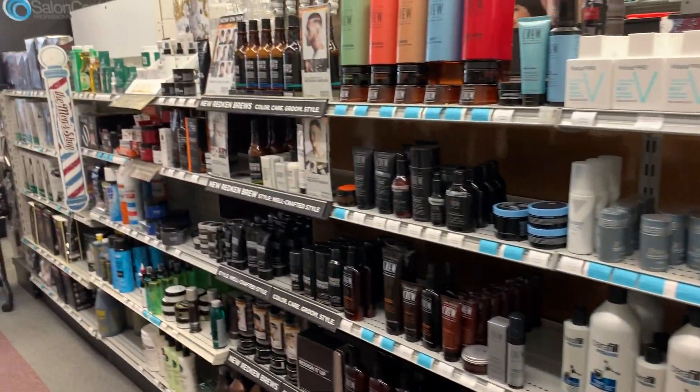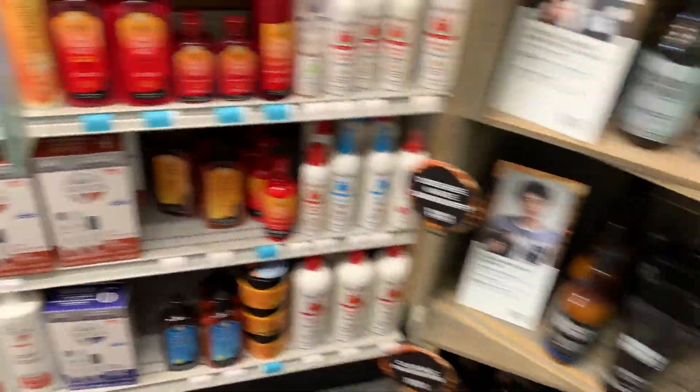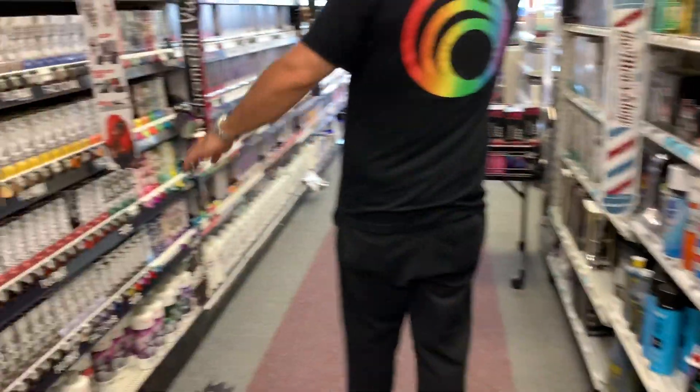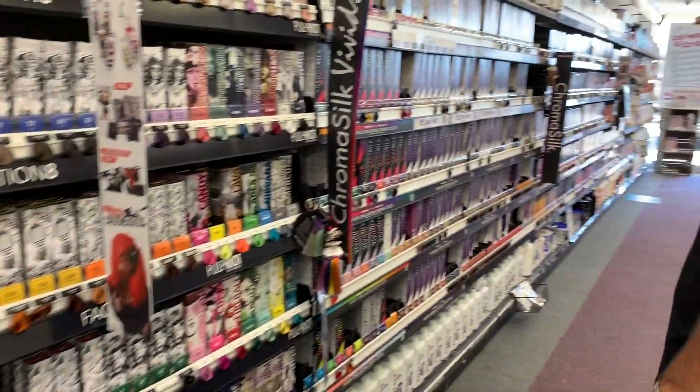These are all of the men's products here. Men are real particular about what they put in their hair — you wouldn't think they would be, but they are. You got the Pulp Riot, and the Kenra and your Matrix.